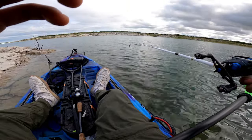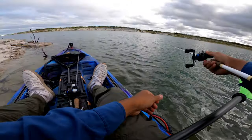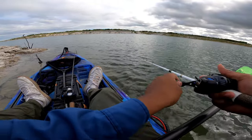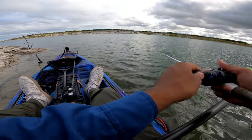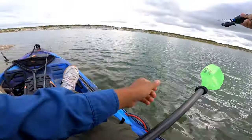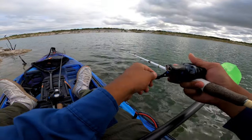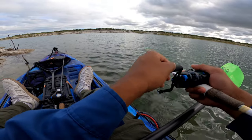Guys, did y'all see that? I'm not tripping — that was a fish! He was right here. I was working this popper pretty fast. I guess he wanted the popper but he didn't commit until I pulled it towards the yak — that was crazy, bro. Let's go! I gotta work this popper pretty quick. I keep seeing them here, they're just blowing up but I can't catch one.